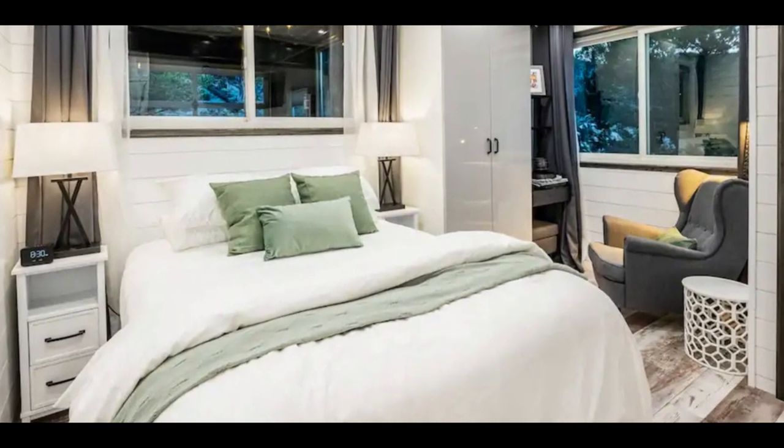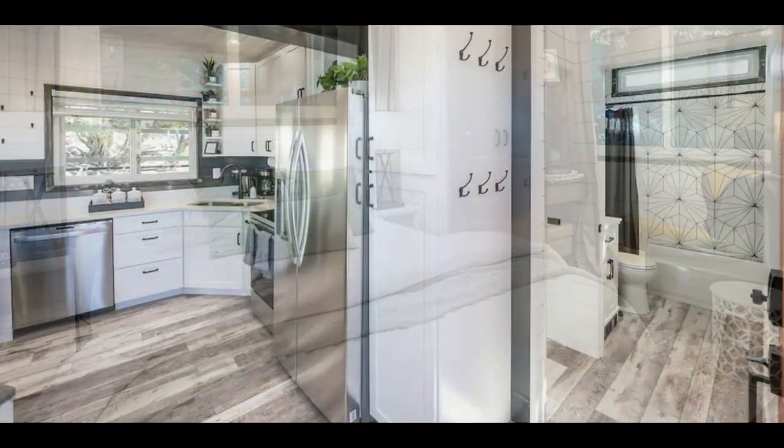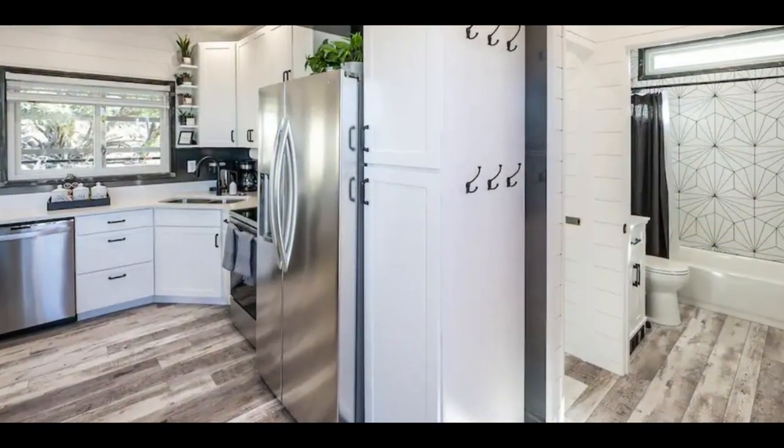The second bedroom is nicely furnished with a comfortable king-sized bed, bedside lamps, a smart TV, wardrobe space, and a nook for a workstation.